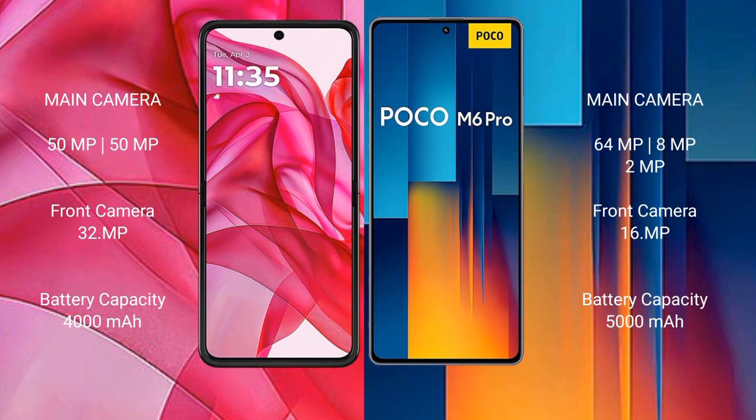Motorola RZ50 Ultra has a 4000mAh battery with 45W fast-charging support. Xiaomi Poco M6 Pro has a 5000mAh battery with 67W fast-charging support.